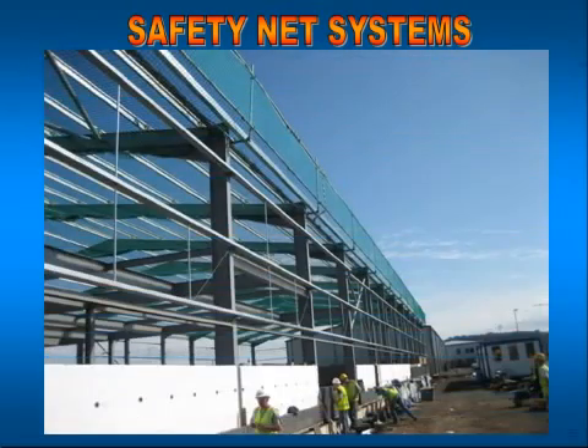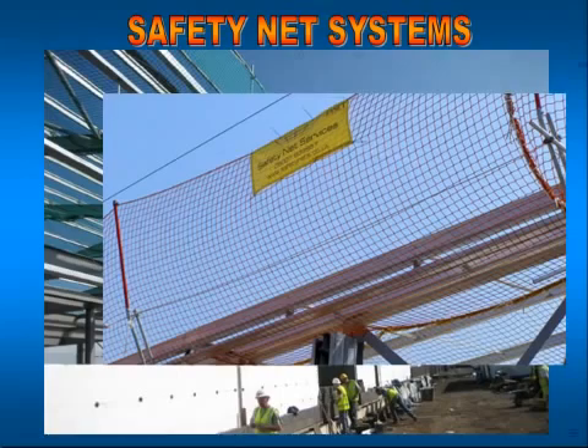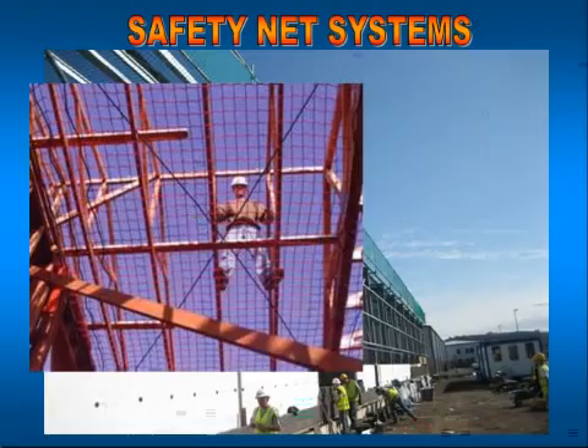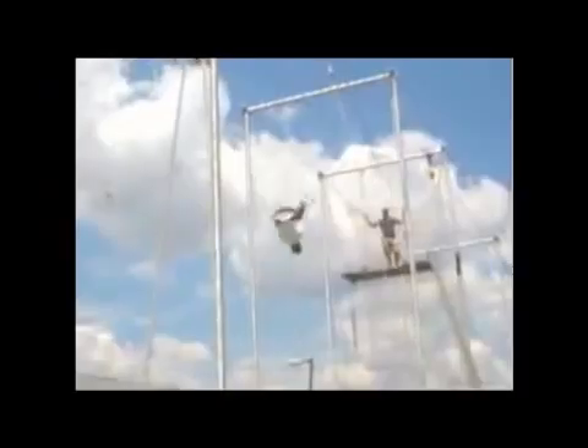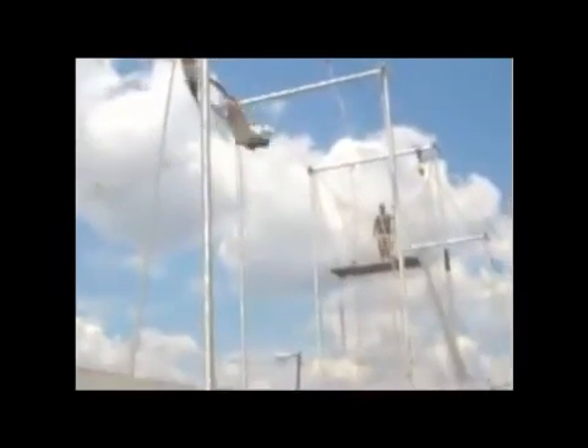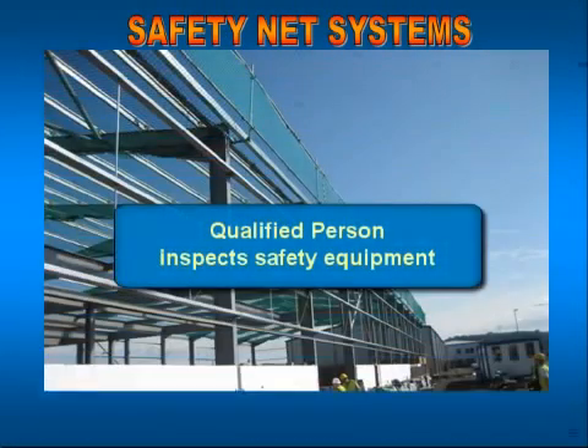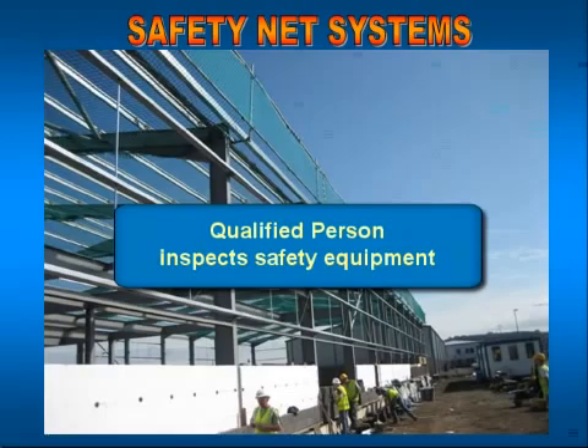Safety net systems are probably the most ineffective fall protection system that OSHA has approved. In order to use a safety net system, it's a very elaborate system — like what you see in circuses, with high workers working over the top of it. Prior to installing one, a competent person — a qualified person with an engineering degree — must inspect it to make sure it's capable of performing its design function and that anchor points can withstand the impacts of the fall hazard.